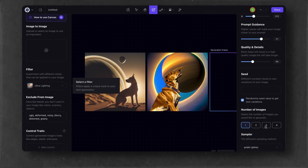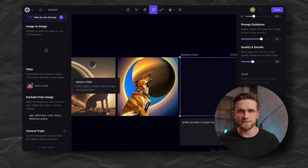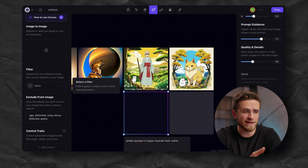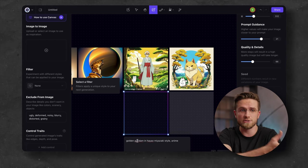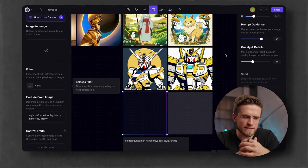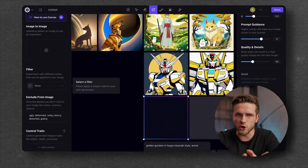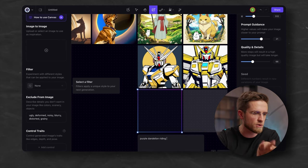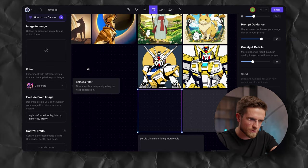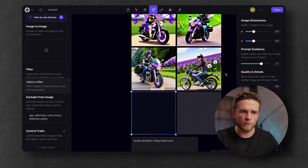The new prompt will be Gundam in Miyazaki anime style. Oops — I misspelled Gundam, so the AI drew Miyazaki and a cat next to white Totoro. Let's give it a go once again. Not bad. I'm not sure it's the Miyazaki style, but I like the way these images look so clean. For the next prompt, I'll ask for a purple dandelion riding a motorcycle, style deliberate. Not what I want — luckily I can change the model. This one looks better, but still not what I wanted. I'd say Playground AI does a good job and delivers consistent results, and most importantly, it's free.